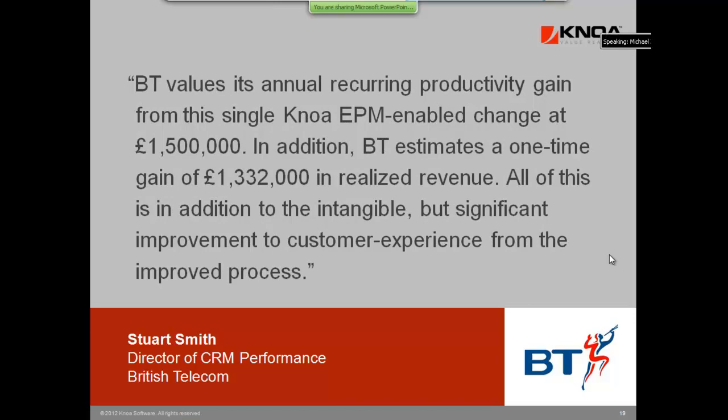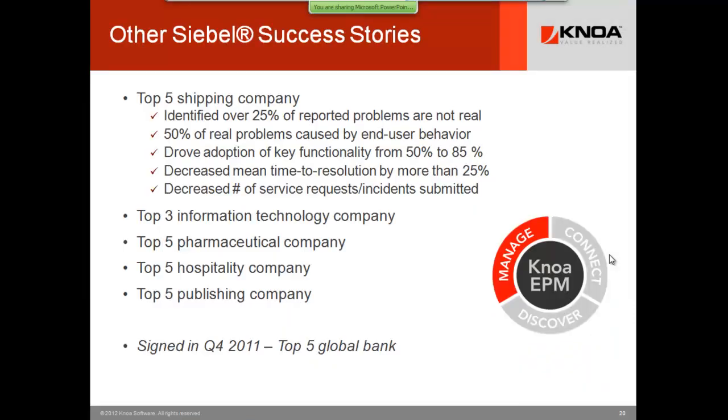BT is on the record for the savings they've seen, and this is why people do this. Siebel seems to be a place where we found a niche because a lot of installations have been fairly quiet. Change management has slowed down, and yet we're still able to go in with the IT service desk and save a lot of money — you still have to train new people to use that technology, and new people keep coming on board.